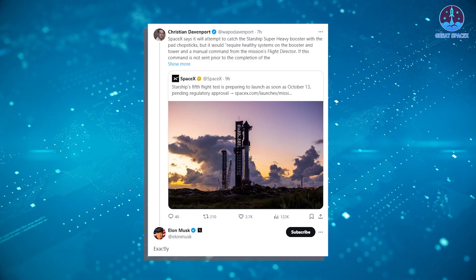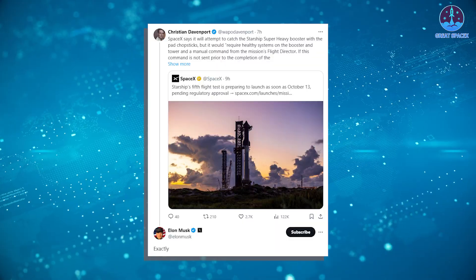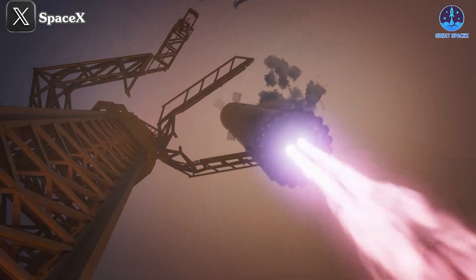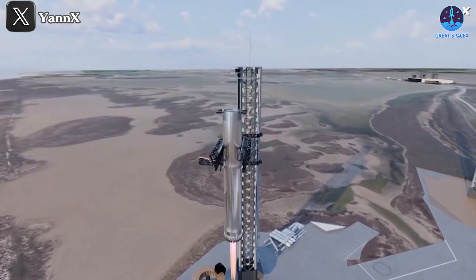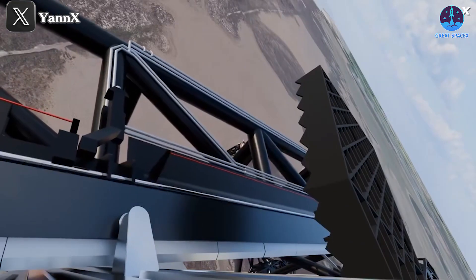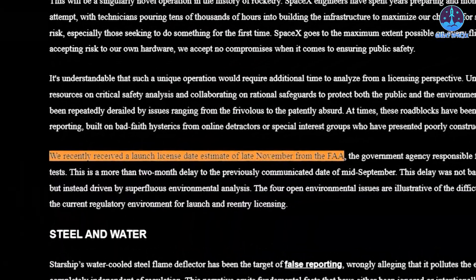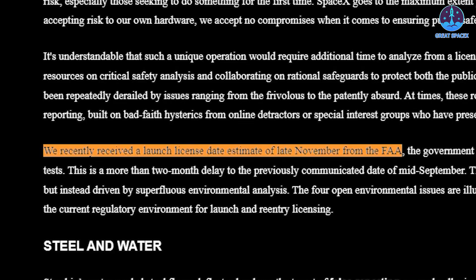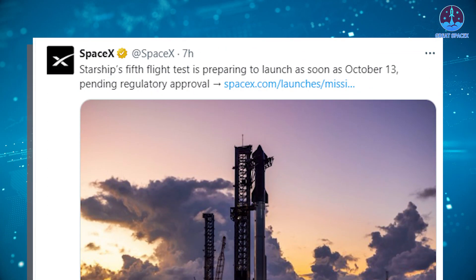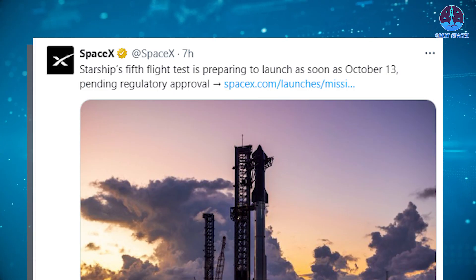Journalist Christian Davenport emphasized this distinction in a tweet which Elon Musk confirmed with 'exactly.' What we are all anticipating is the moment when Super Heavy is caught by the Mechazilla Arms. This is the most significant change for Flight 5. However, the FAA previously stated that Flight 5 could not take place before the end of November due to the addition of new requirements. With SpaceX announcing the possibility of launching on October 13th and the catch attempt, this seems to contradict the FAA timeline.